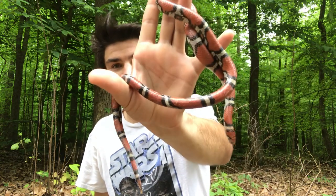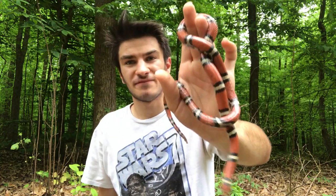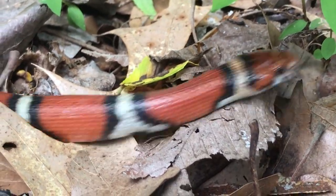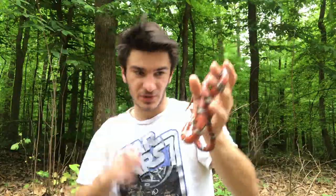Coral snakes don't live in Memphis — we don't get them here. You've got to go pretty far south before you start getting coral snakes. So if you're in or around Memphis and you see a red, black, and white snake, no need to fear. It's not a coral snake, it's just a harmless and beautiful milk snake.